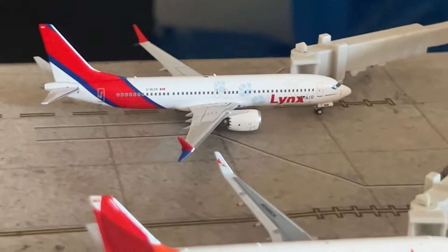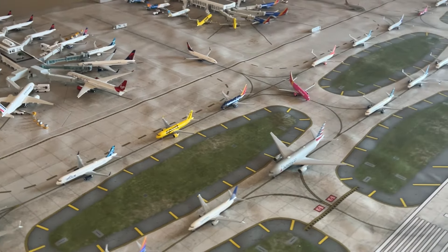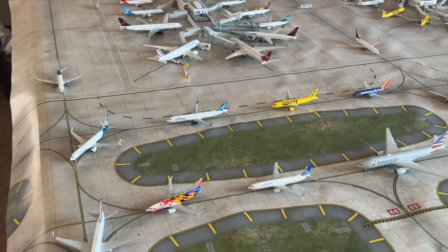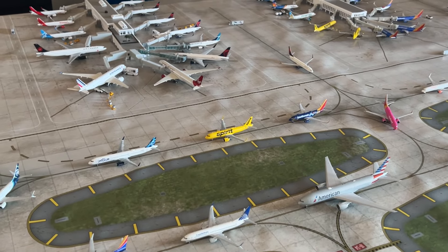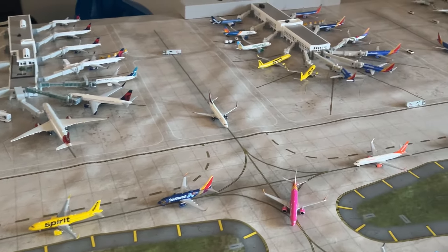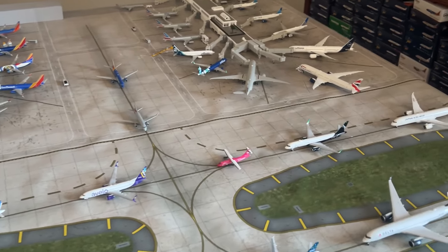That concludes today's video. I'm JT Pilot — thank you all so much for watching this airport update. My airport is evolving over time and we're back to doing regular monthly airport updates. I got a lot of new models in this update, many of them international — diversifying the collection is a theme for this year. I have a lot of cool models coming in soon, including new Gemini releases arriving in a few weeks.